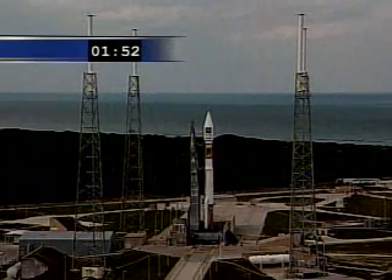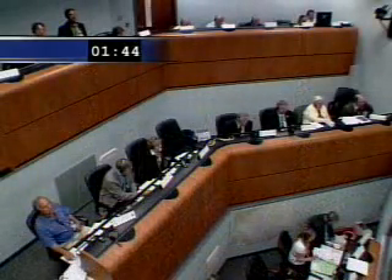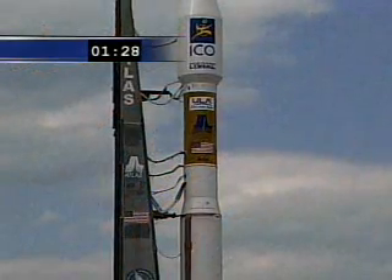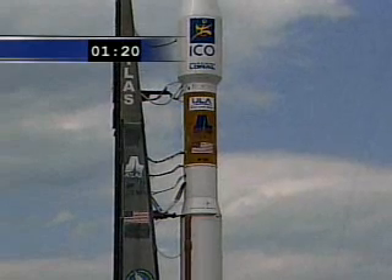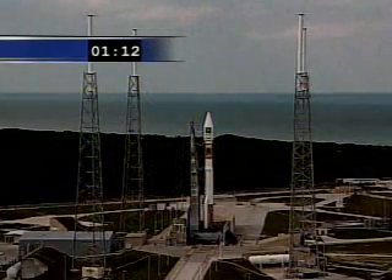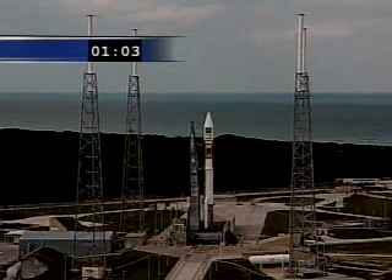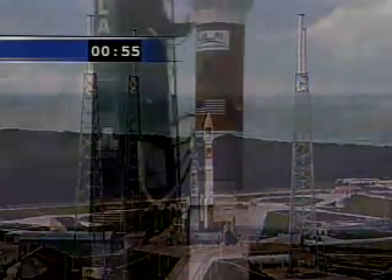Launch 6 to start. Securing Centaur LH2. Launch enabled. FTS on. Ork is armed. FTS count started. Inbound block. 55 seconds and counting.